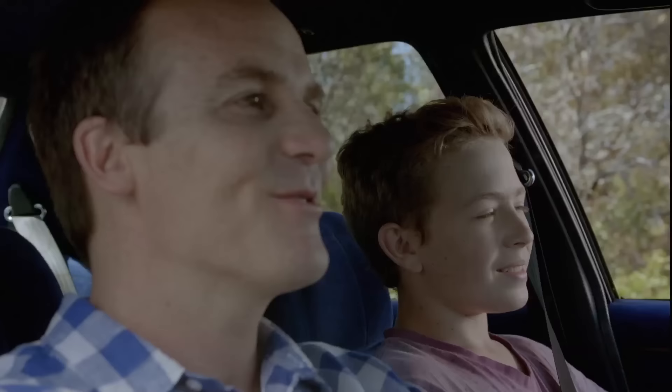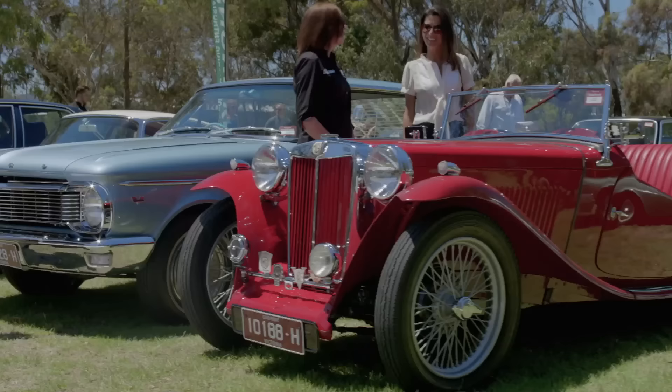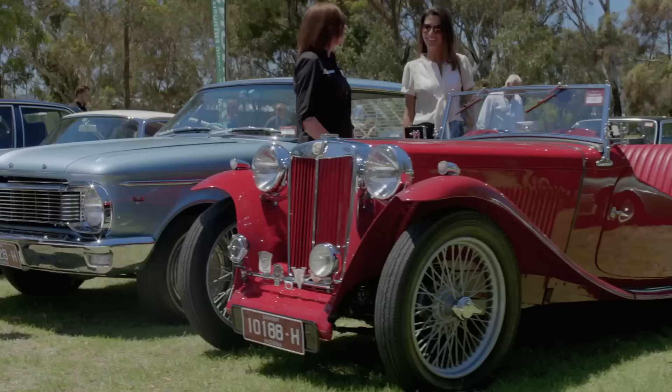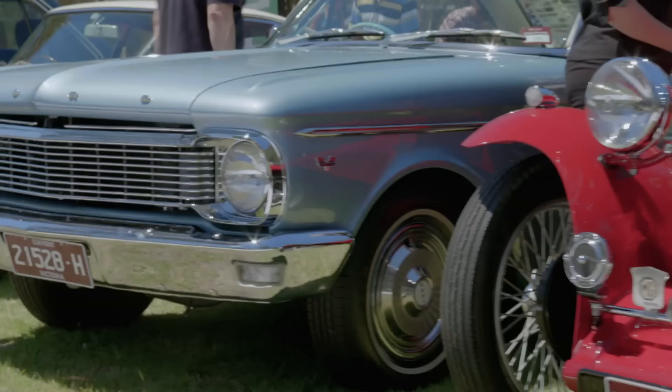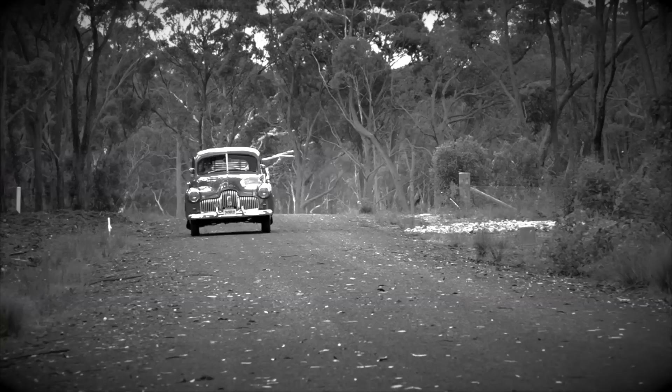Every weekend around Australia, motoring enthusiasts get together to share their passion for cars and bikes. It's a passion that brings us together — all sorts of people, all sorts of cars and bikes, from the classics of today to the classics of tomorrow. At Shannon's, we understand enthusiasts, so when it comes to insurance, it's got to be Shannon's. Shannon's, insurance for motoring enthusiasts. Call 134646 for a quote.